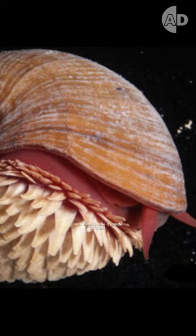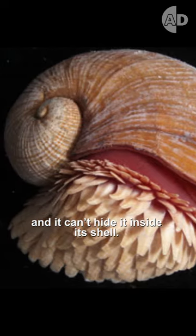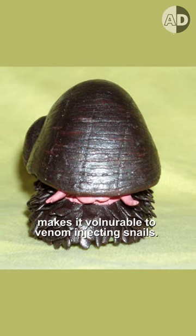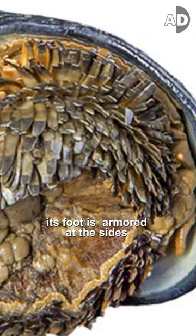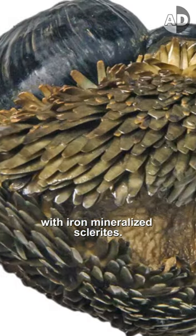Its foot is large, and it can't hide inside its shell. The soft tissue of its foot makes it vulnerable to venom-injecting snails, so its foot is armored at the sides with iron mineralized sclerites.